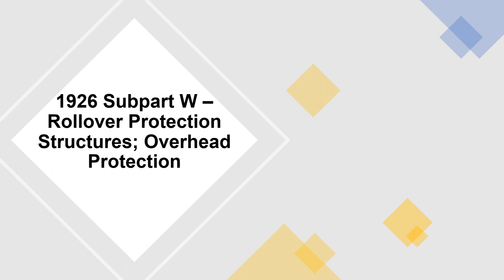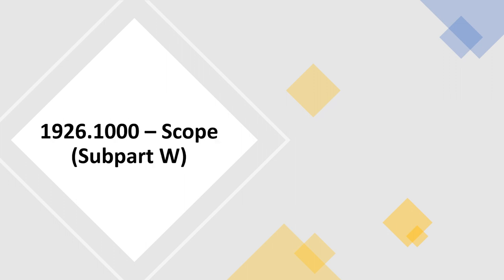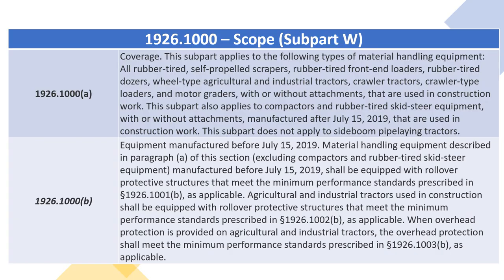1926 Subpart W — Rollover Protection Structures; Overhead Protection. 1926.1000, scoped to Subpart W. 1926.1000(A) — Coverage.